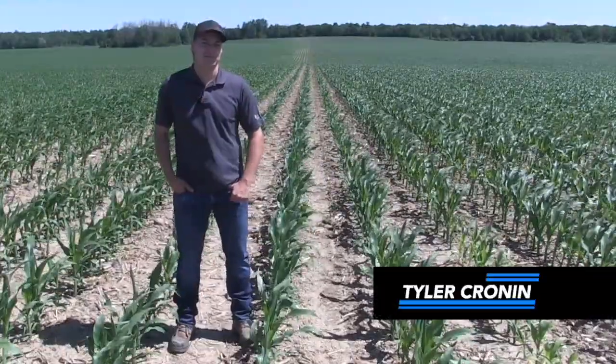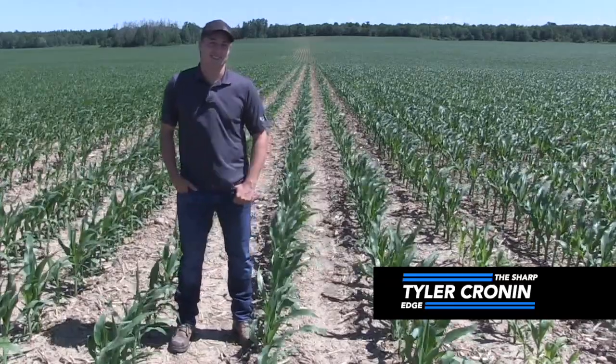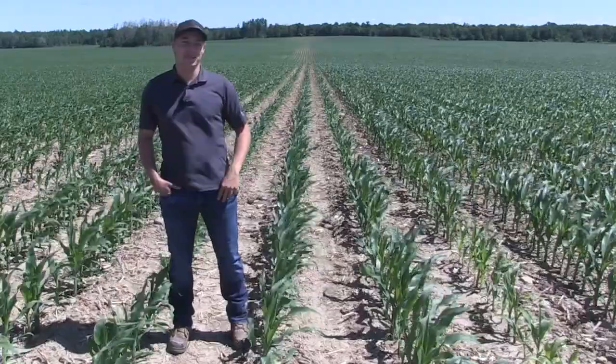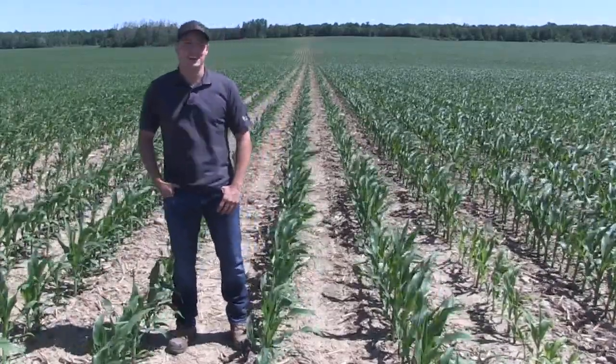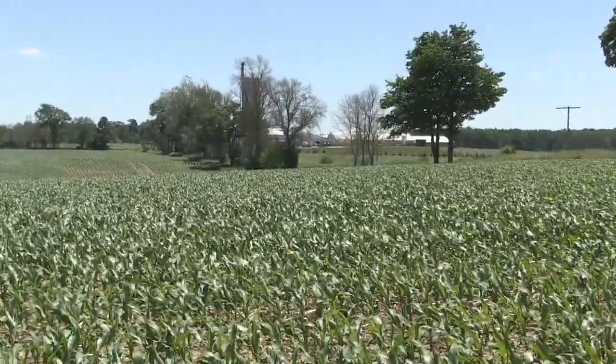Hey Tyler, thanks for joining us on The Sharp Edge. Tell us a little about your operation here near Molesworth, Ontario. Yeah, Greg, happy to be here. Basically, in the area we have 5,200 sows and then another 3,000 head nursery just up the road. We grow about 800 acres of corn every year.